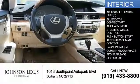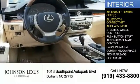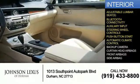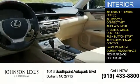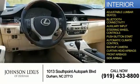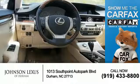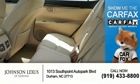Inside you'll find adjustable lumbar seats, Bluetooth connectivity, an auxiliary input, steering wheel controls, push-button start, automatic climate control, a backup camera, curtain head airbags, front airbags, and side airbags. Rest easy knowing this vehicle comes with a Carfax Vehicle History Report from Carfax, the most trusted provider of vehicle history information.